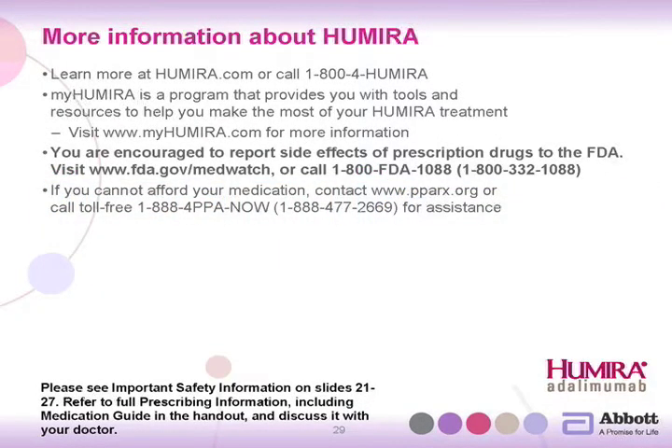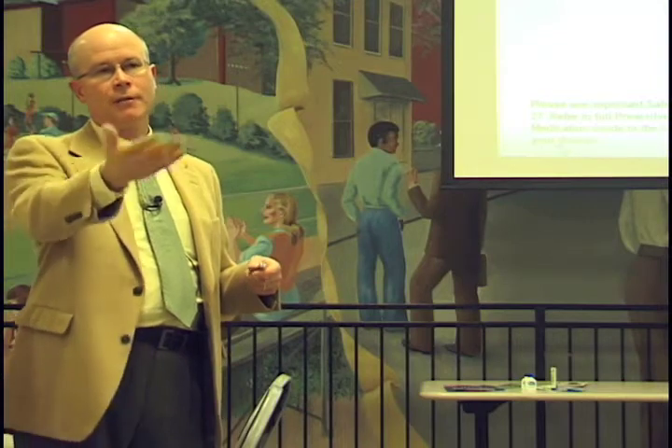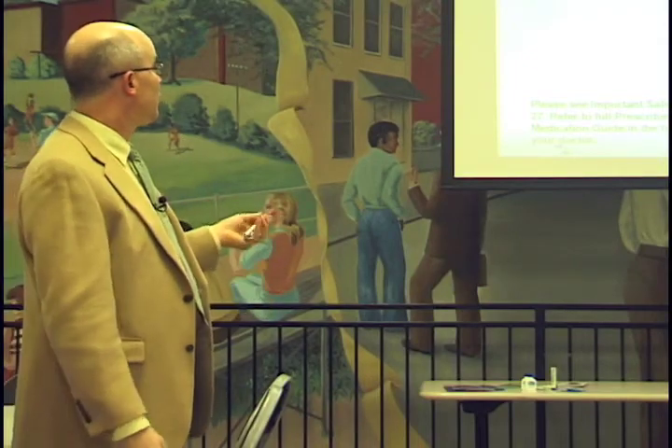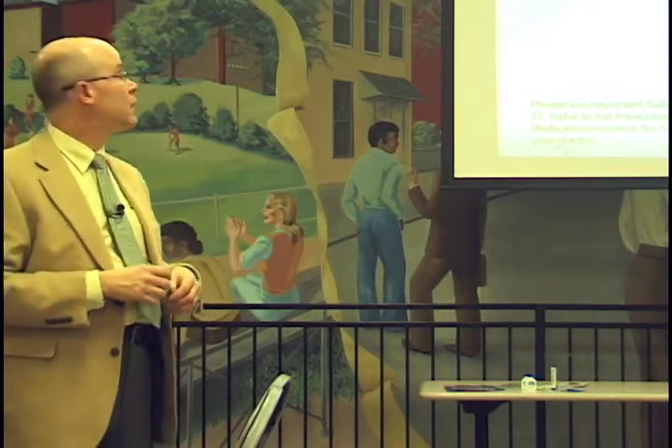To learn more about Humira, I recommend going to the website Humira.com or calling 1-800-4-HUMIRA. There is also a program to support patients on the medicine, and you can sign up for that at myhumira.com, which provides a lot of information. For example, if you have trouble with one of your injections, that's a place you can go on that website to get information about how to address an issue like that.